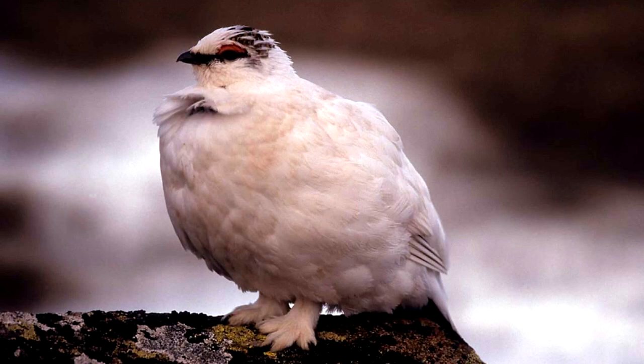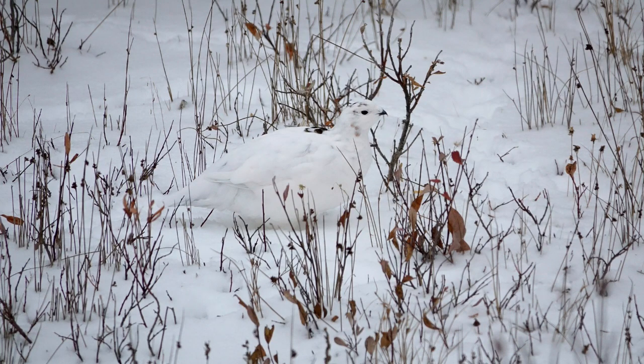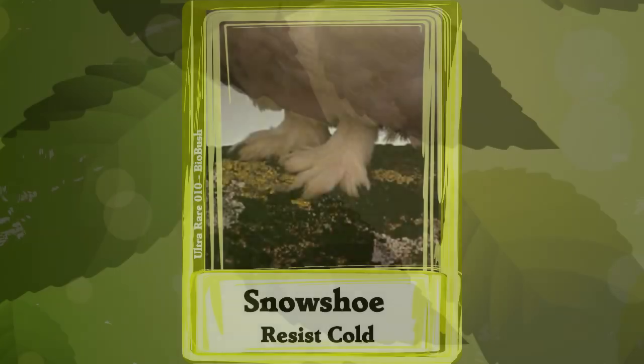The feathers might help keep their feet warmer, but they definitely act like snowshoes. They spread the bird's weight and let them walk on top of snow instead of sinking in. Pretty neat!